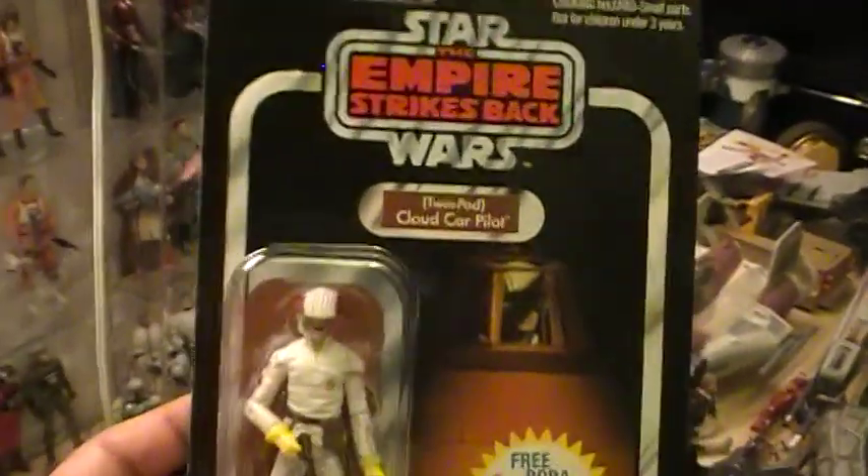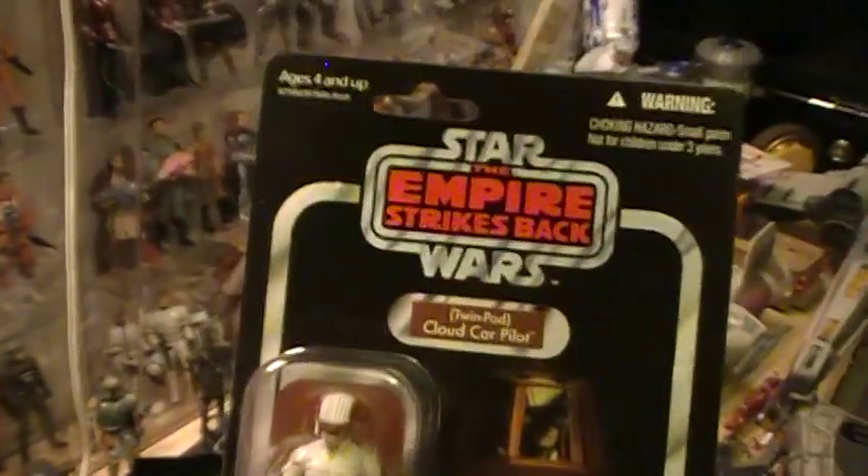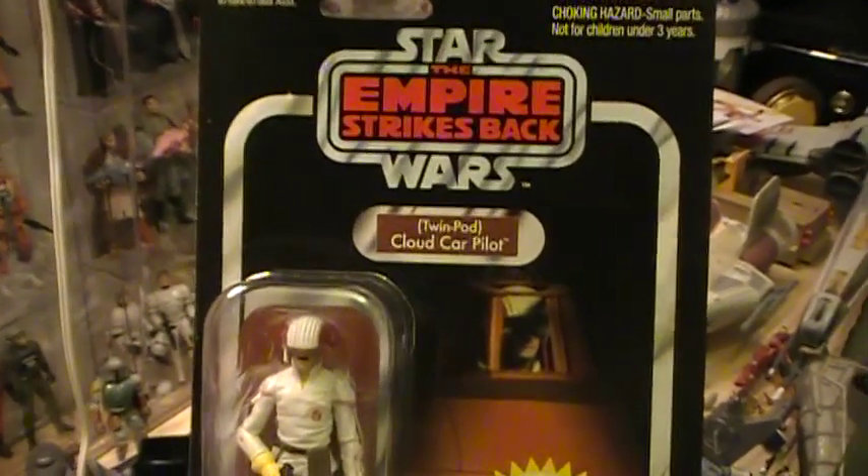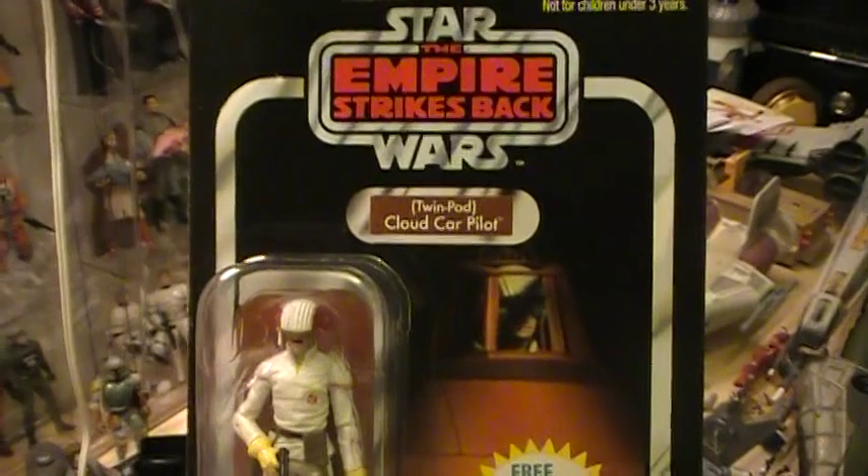Here's the Closet Jedi here for another Star Wars action figure review. Today we'll be reviewing the Star Wars Vintage Collection Empire Strikes Back Twin Pod Cloud Car Pilot.